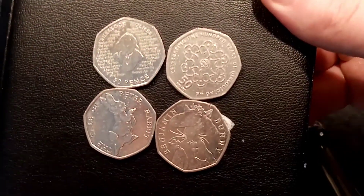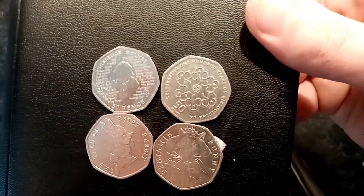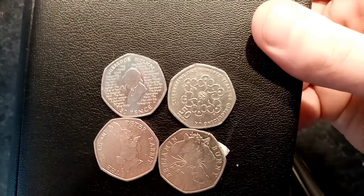The Starfinder's got to be that Sherlock Holmes 50p. Hope you've all had a really nice day so far, guys. Stay safe, and as always, thanks for watching. Bye.